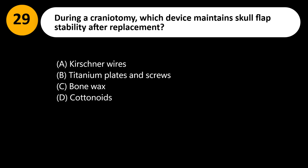During a craniotomy, which device maintains skull flap stability after replacement? A. Kirschner wires. B. Titanium plates and screws. C. Bone wax. D. Cottonoids.